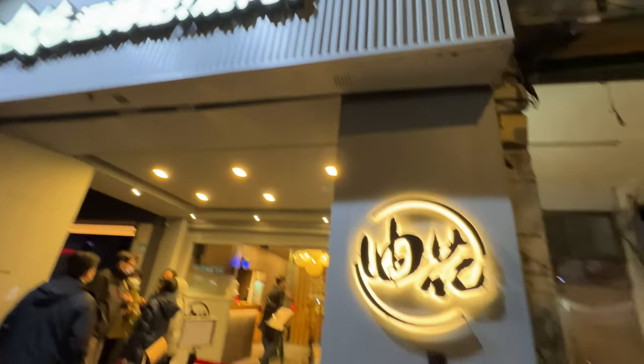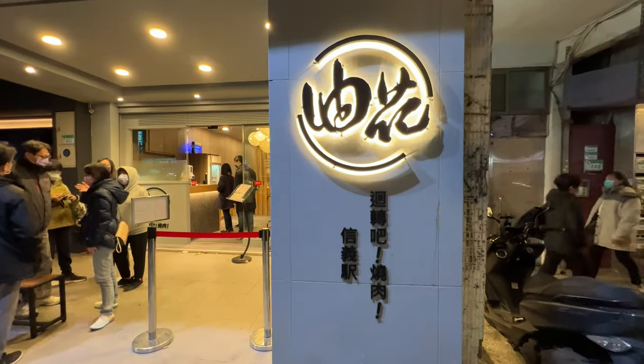This is conveyor belt barbecue. They got conveyor belt sushi, so let's try conveyor belt barbecue.